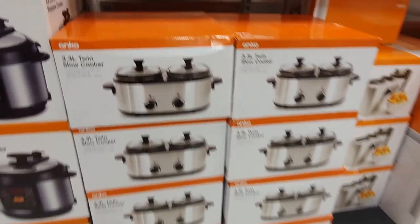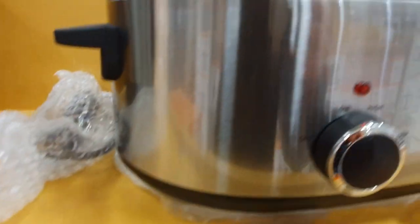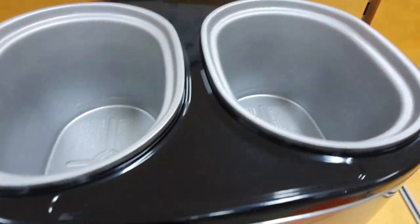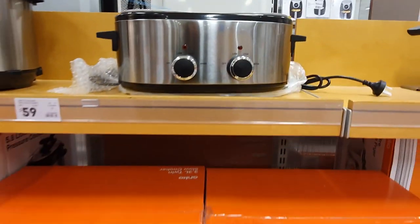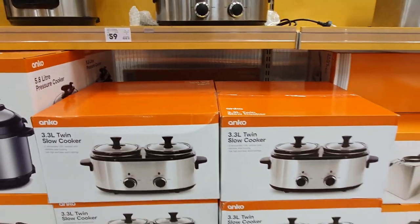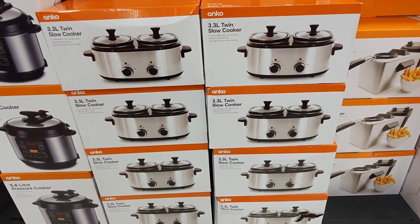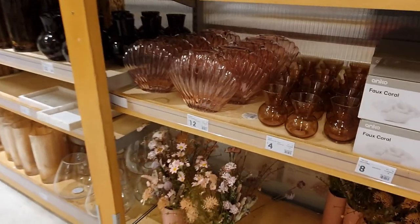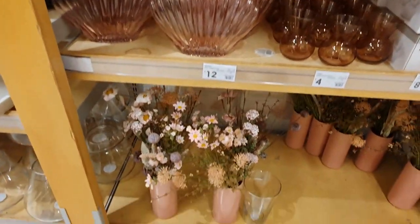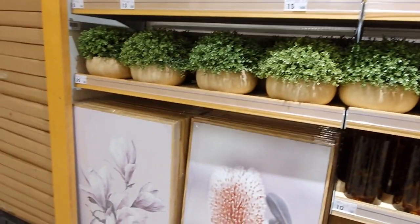I saw this twin slow cooker which I thought was just a really good idea. I don't personally use slow cookers that much but I know a lot of people do, especially coming into the winter months, and I imagine having two sides would be a really useful feature for some people. Make sure to tune in next week for my haul video where I go through all of the stuff that I actually bought today. If you liked this video please give it a like or leave a comment below — it really helps the channel and lets me know what sort of content you guys like. As always, thank you so much for watching and I'll see you in the next video. Bye bye!